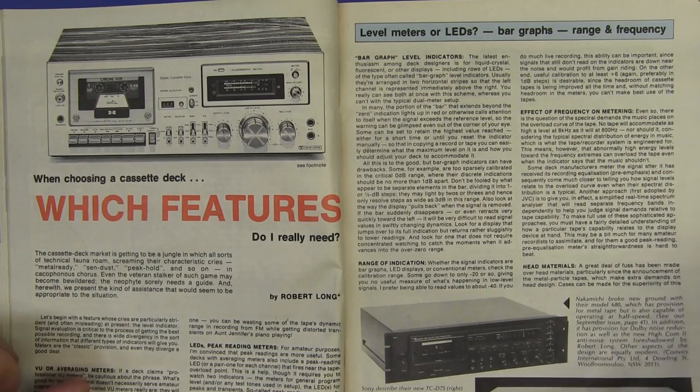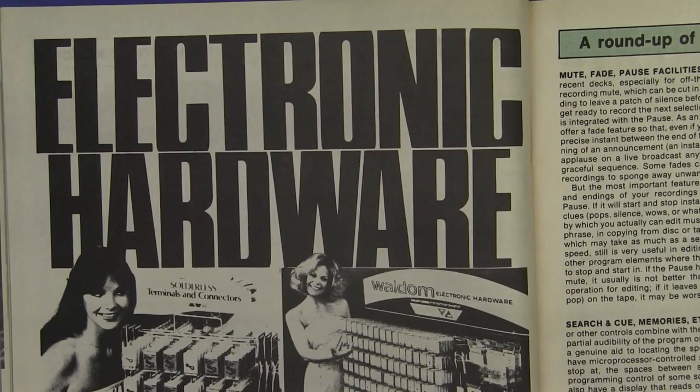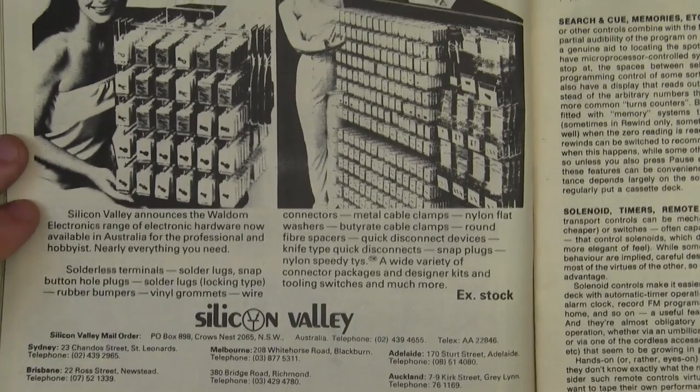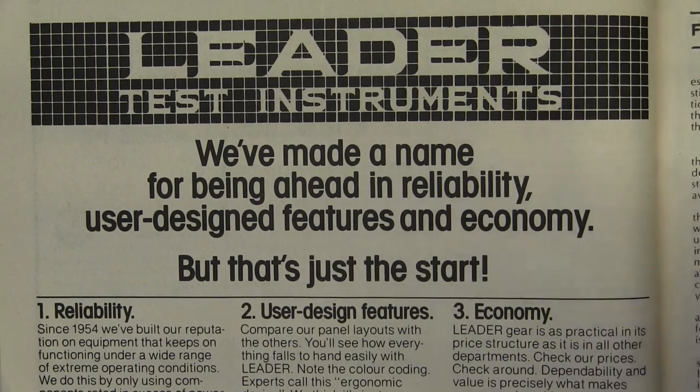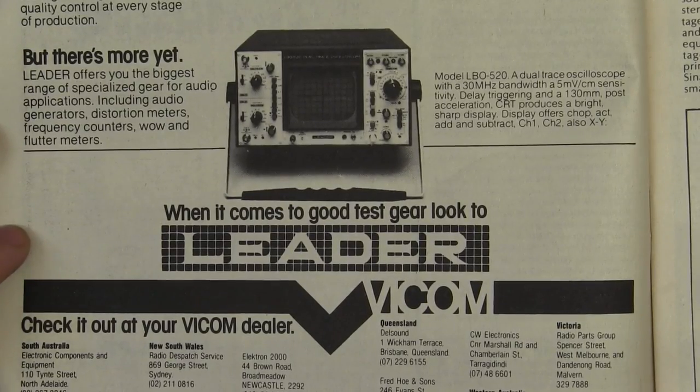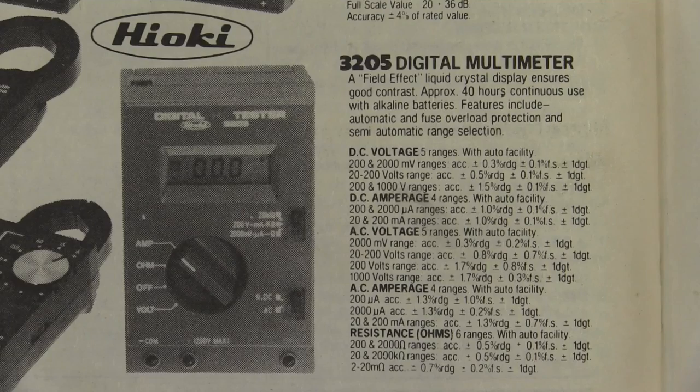Sanwa still going, Warburton Frankie still going. Waldem Electronics hardware now available in Australia ex-stock — these girls look happy. I love the marketing battles that went on with these ads back in the day. Leader — here's one for Leader Test Instruments: 'We've made a name for being ahead in reliability, user design, features and economy.' But that's just the start, folks — Leader oscilloscopes! But they don't tell you jack about it, really — they're just plugging their brand. And here we have a Hioki 3205 digital multimeter with field effect liquid crystal display, ensuring good contrast.